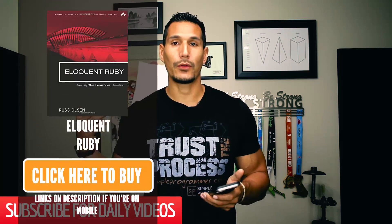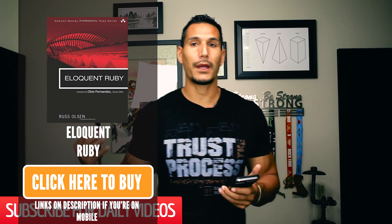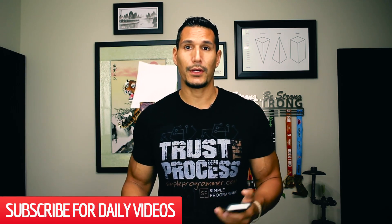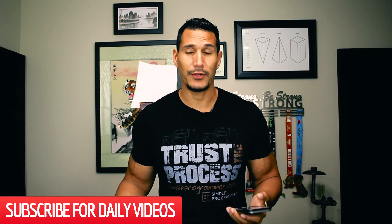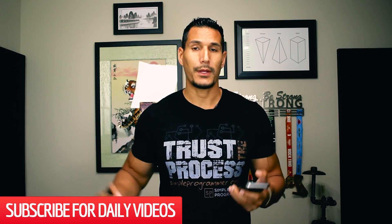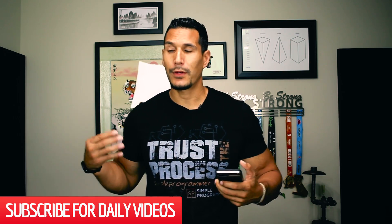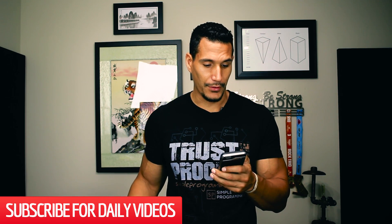Next, we have Eloquent Ruby. Eloquent Ruby is a book that is focused on Ruby on Rails. Ruby on Rails is a popular web development framework for Ruby. This is sort of an intermediate book. I would definitely recommend this if you're going to do web development, especially Ruby on Rails. This is one of the highest recommended books I've received for Ruby on Rails. It teaches you how to write good, clean code. A lot of Rubyists take pride in the beauty of their code because you can express things in an eloquent way in Ruby — so, Eloquent Ruby.